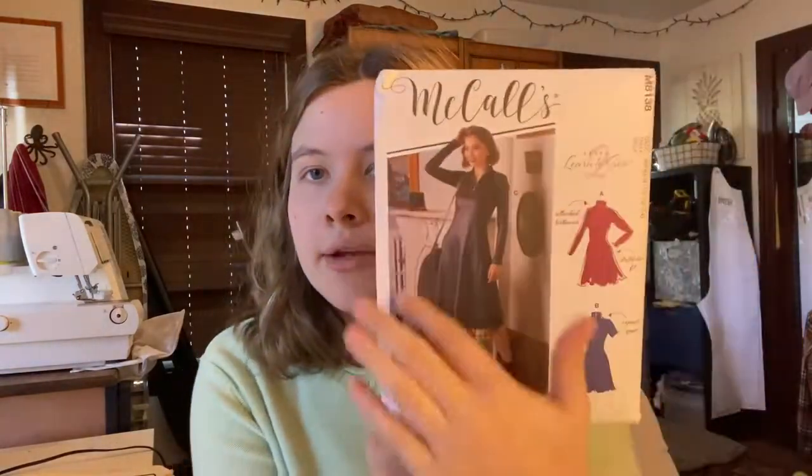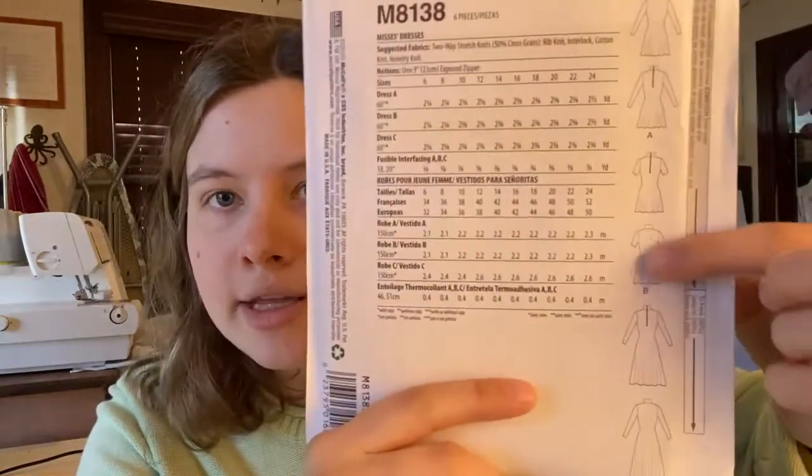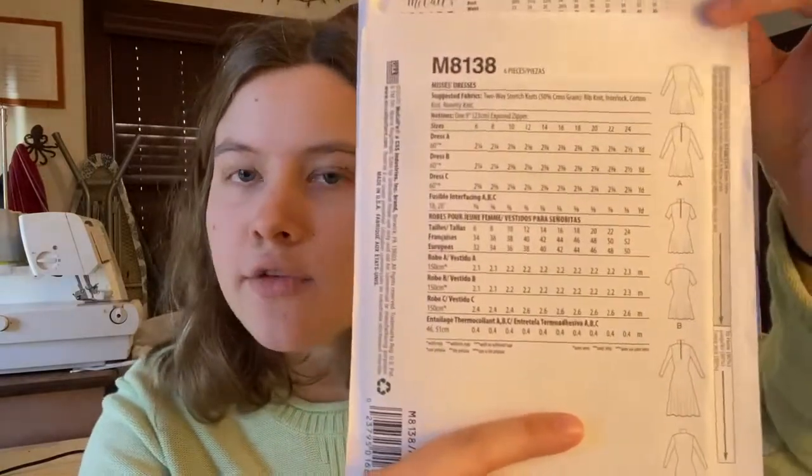The next pattern is McCall's 8138, a Learn to Sew Level Two pattern. I really love this dress — I love the length and the little front-center zipper detail. I've done shirts with buttons but never a front zipper on an upper garment, so that'll be interesting. It looks pretty elegant, but that's just the fabric they used. I also love the turtleneck-style neckline. Overall it's a really cool, versatile pattern.